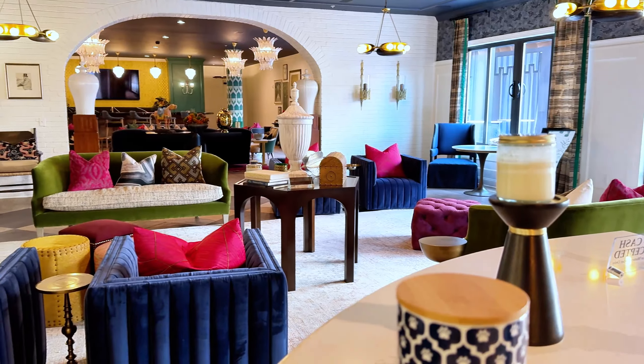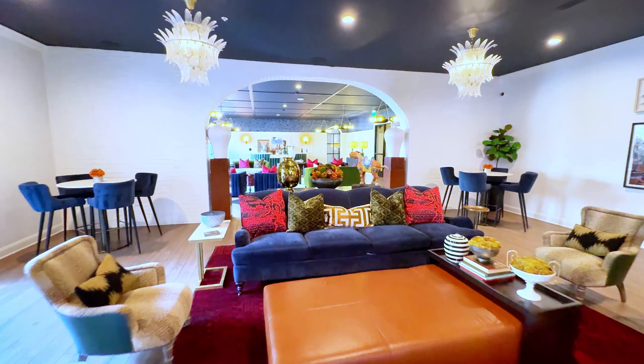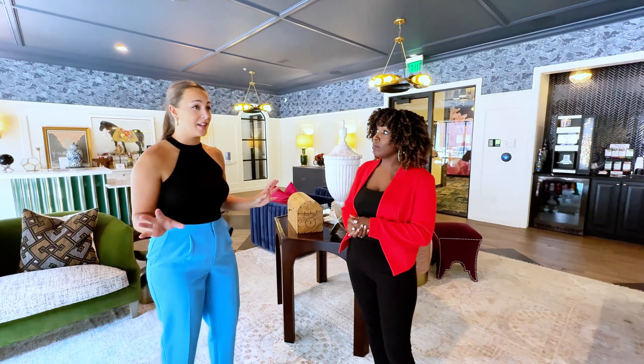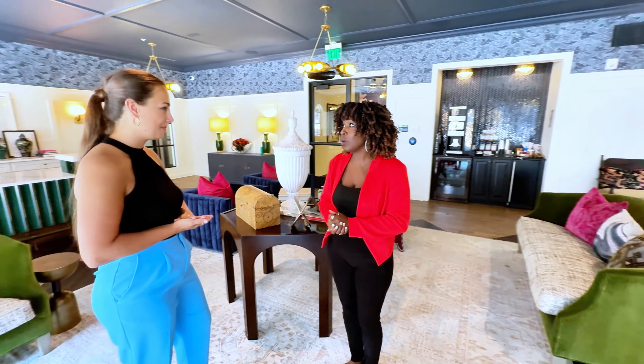From the moment you walk into the clubhouse you can see how elegant it is. It really does set the tone for the rest of the community. It is stunning. You can feel how sophisticated it is. But before we finish our community tour, let's go take a look at the apartments.